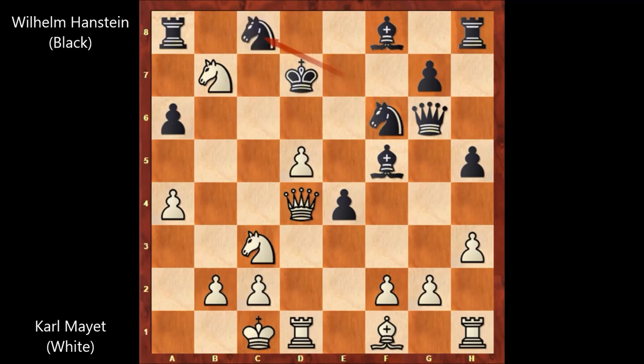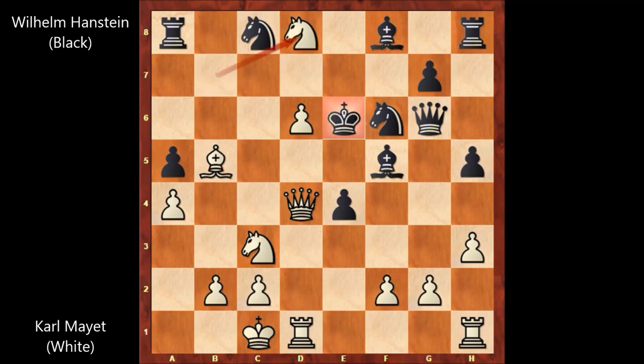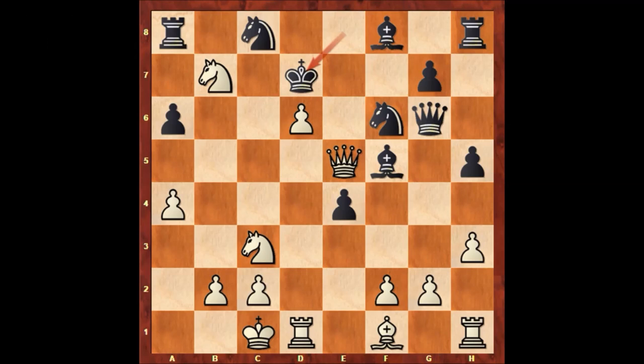We have knight to c8 by Henstein, and Karl Mayet played d6. Henstein played king to e8 — but let's take it back. After d6, if let's say a5, then bishop to b5, that's check. King to e6, knight to d8 — that's checkmate. So in this position, black needs to be very careful. King to e8, queen to e5, that's check, king to d7. Can you guess the next move for white? There is a forced checkmate for white, and Karl Mayet is going to checkmate his opponent.